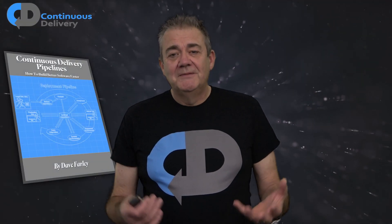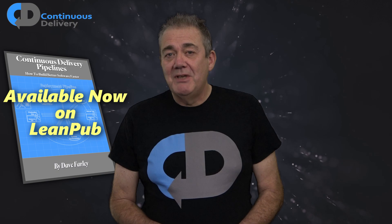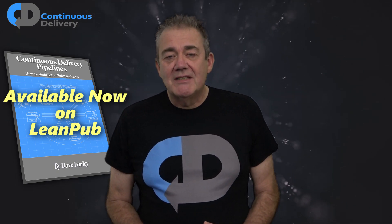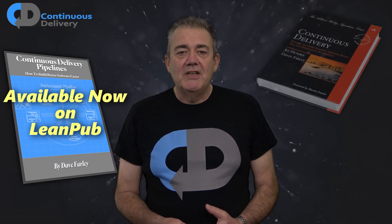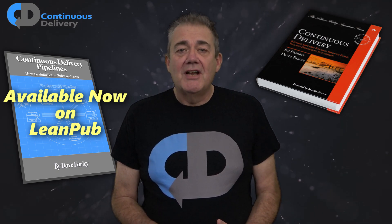I've just published a new book. It's out on LeanPub now and it's called Continuous Delivery Pipelines — there's a link in the description below. Ten years ago I wrote an extremely successful book along with my friend Jez. It was called Continuous Delivery and went on to win awards and to have some influence on our industry.